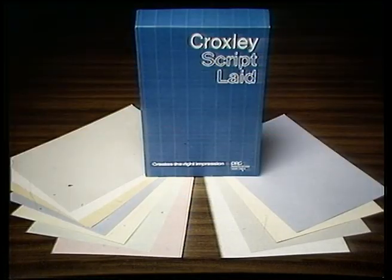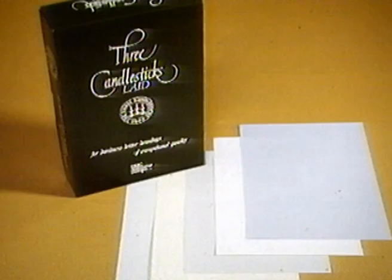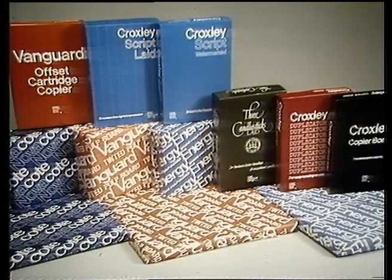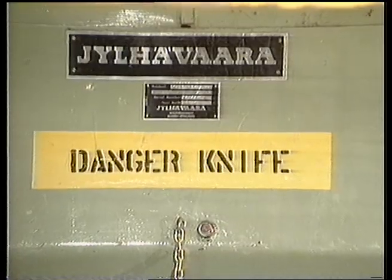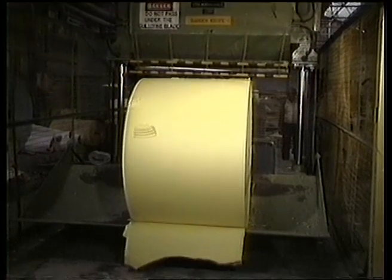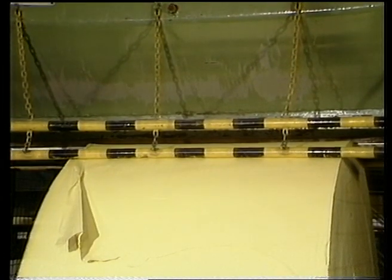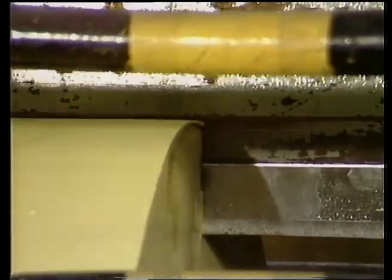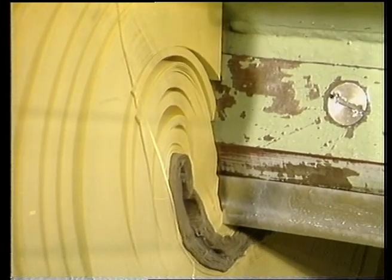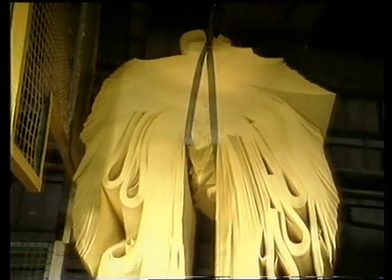The mill manufactures one or other of these papers and boards 24 hours a day, seven days a week. But each time the production of a new brand begins, the paper left over from the previous production has to be removed — it isn't wasted though. Instead, this generated broke, as it's called, goes off for a side-splitting experience. This is the Danger Knife and, with a force of 2,900 pounds per square inch, it can slice through a one-tonne reel of broke in half a minute. Just watch. Afterwards, the cut-up broke is lifted away and recycled into the paper-making process. At DRG, nothing is wasted.